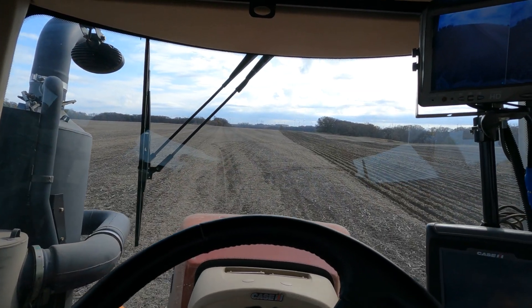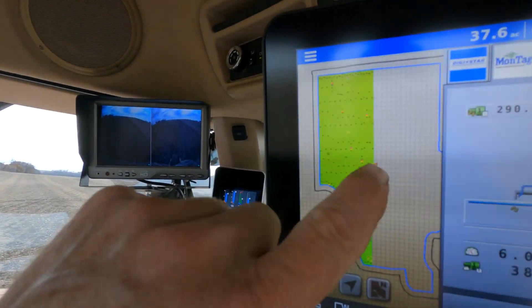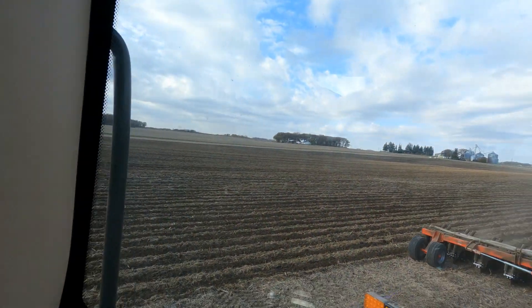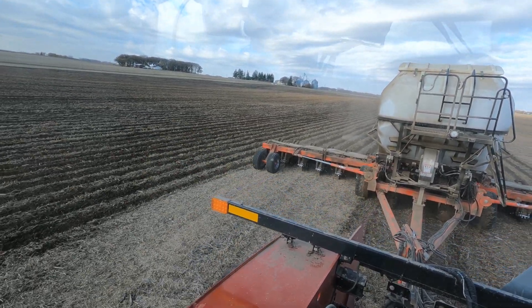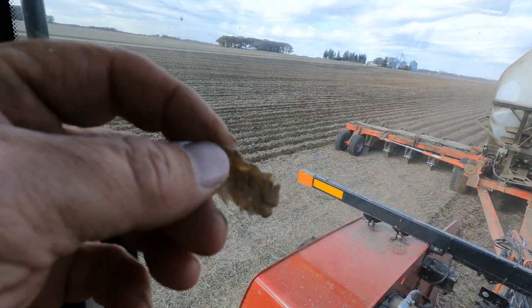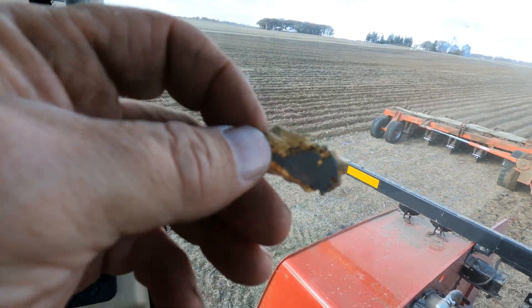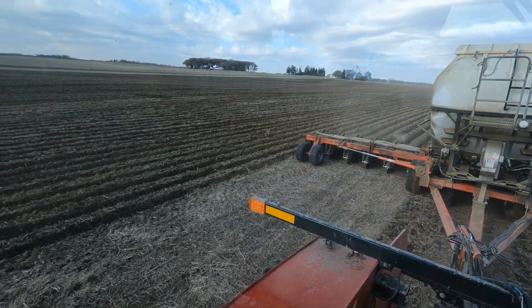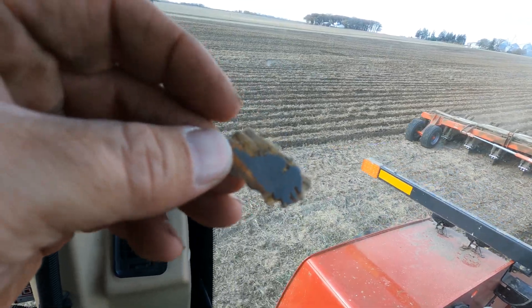Stripped on again today. We had three small fields yesterday, and today we've got a nice big one. Good running, except row 11 kept plugging on me. Kept unplugging it. Finally I got frustrated, and we found that we had a piece of fiberglass stuck in the air diffuser — the part that lets the air out. We got that figured out.